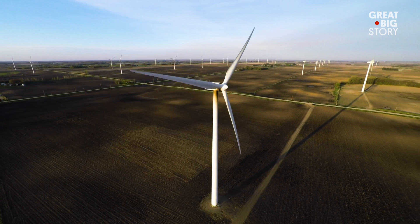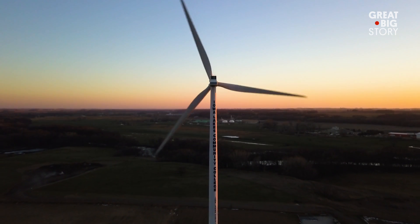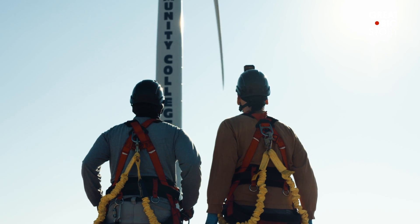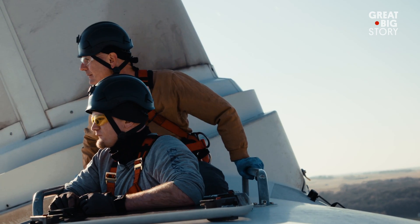Welcome to Iowa, where wind turbines rule the land. And in the town of Estherville, there is a wind program dishing out some of the best wind technicians in the country. I'm Joel Caulfield and I'm here with my dad Jim Caulfield. We are students at Iowa Lakes Community College and we're studying to be wind turbine technicians.